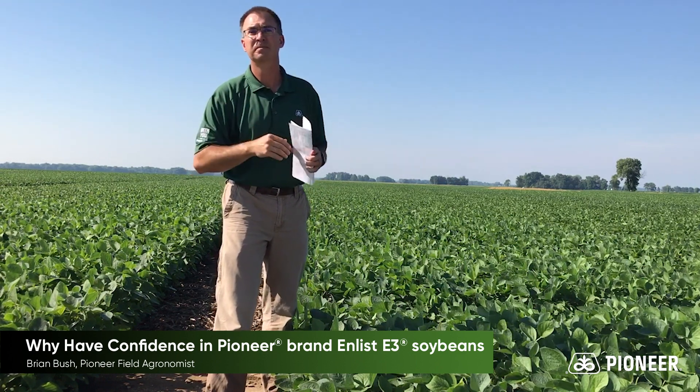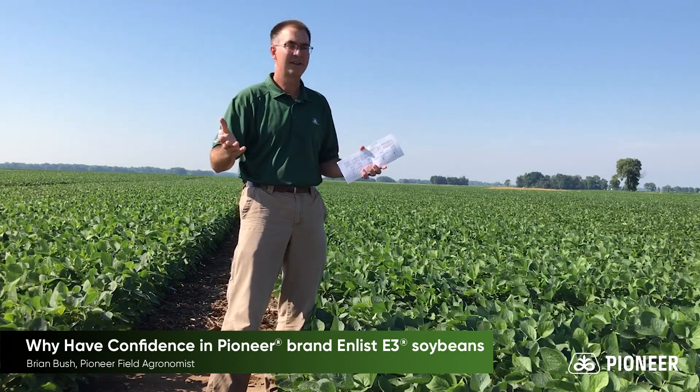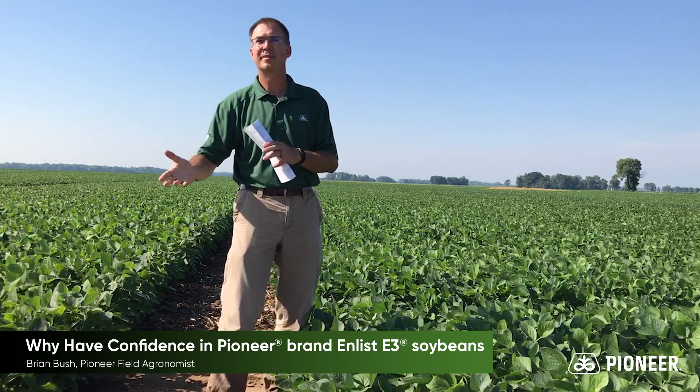Enlist has always been Pioneer's future, but with all the uncertainty around dicamba applications in crop, that future has moved up quickly.